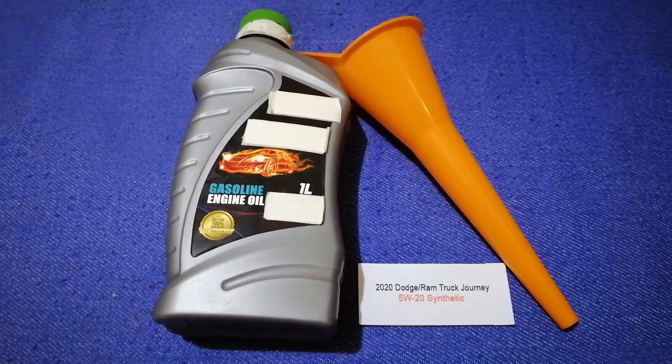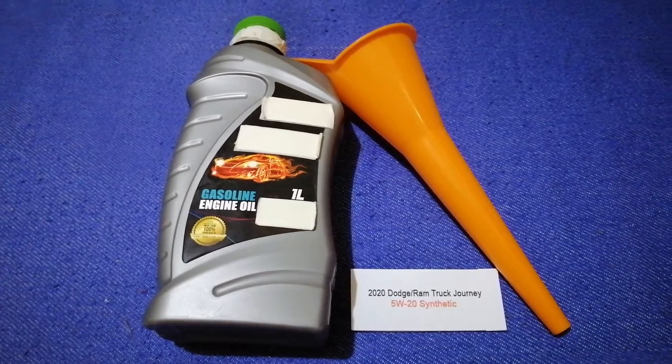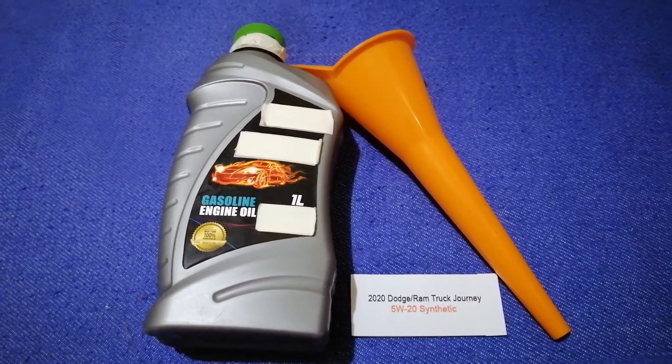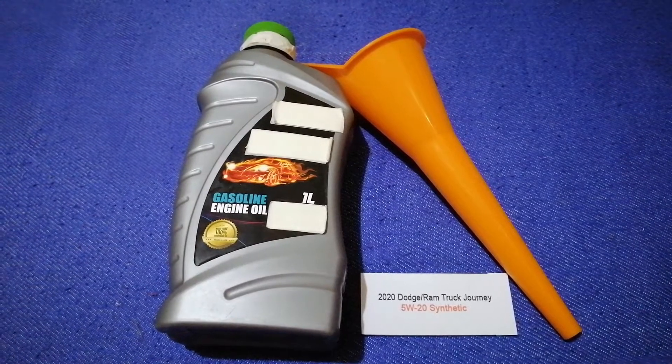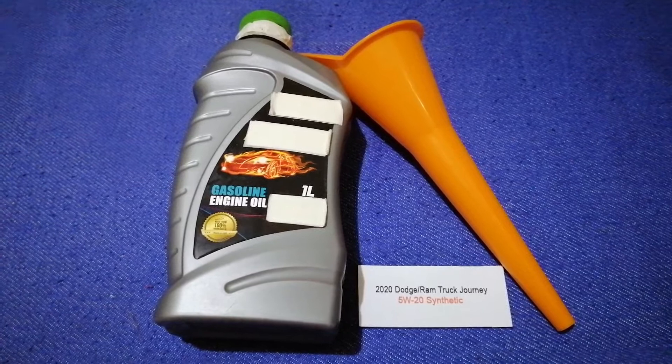The oil type for the 2020 Dodge Journey is 5W-20. This oil type is only the manufacturer's recommended oil type — keep in mind that the type of oil could change.